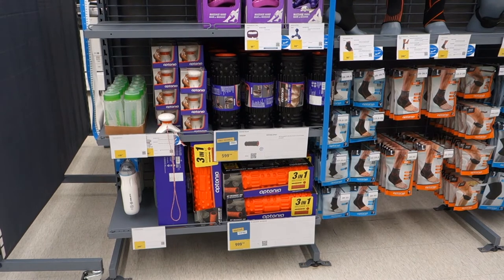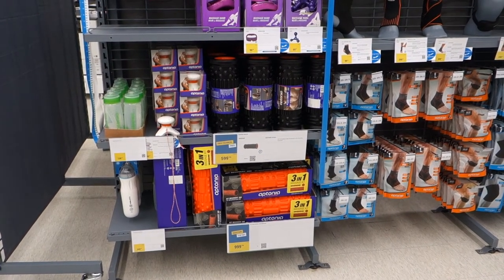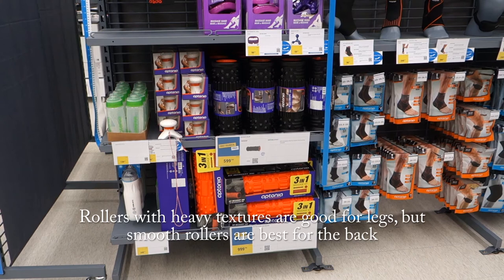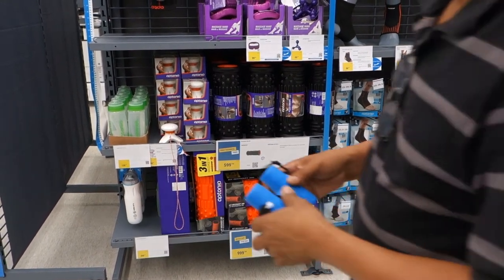This is the only place I've seen foam rollers in Pattaya. These are the rumble roller type foam rollers. But that's all I've found — otherwise eBay, or bring it with you.